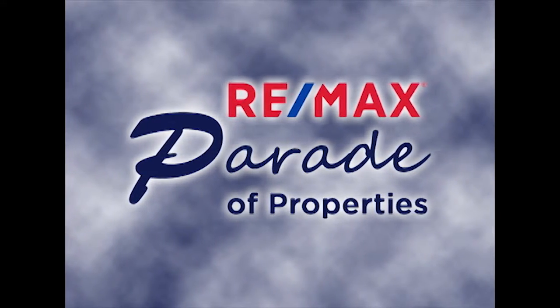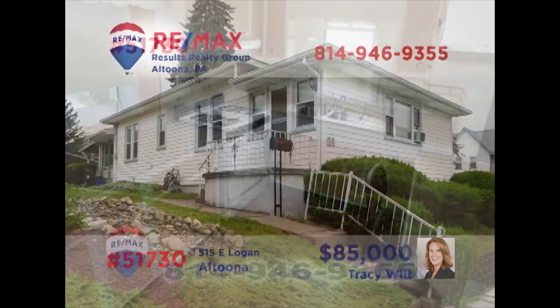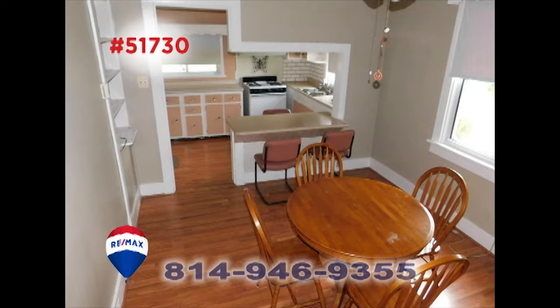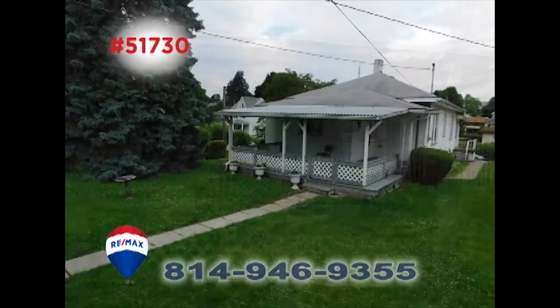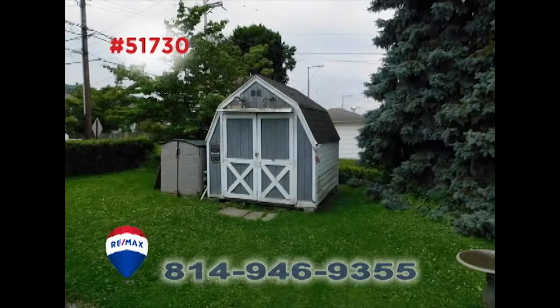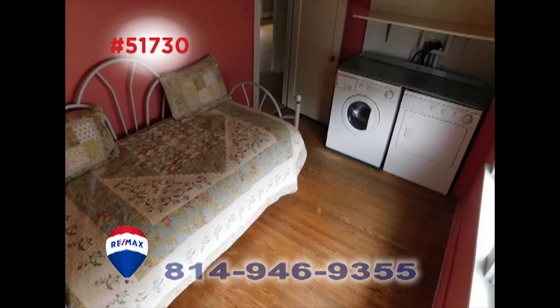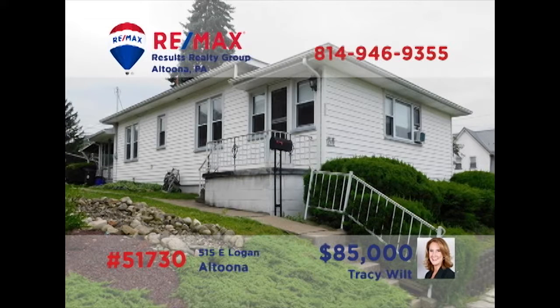Welcome back to the RE-MAX Parade of Properties. Tracy Wilt presents a spacious rancher in Altoona's East End. There's a roomy work-ready kitchen with a unique pass-through for easy serving in the nearby dining area. Spend quiet afternoons in the living room or out on the covered deck overlooking the backyard, which also offers a shed for landscaping tools. Other features include two comfy bedrooms, a separate laundry room, and off-street parking. Take a tour with Tracy to see even more.